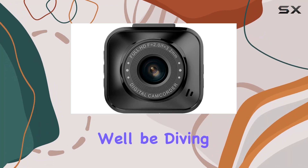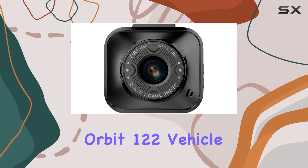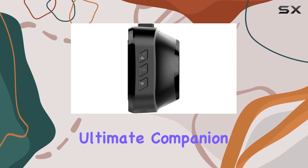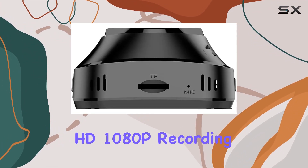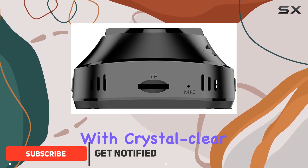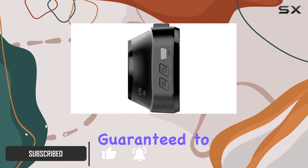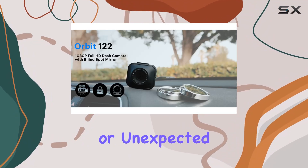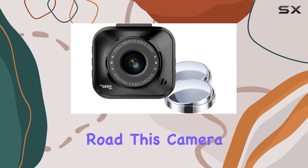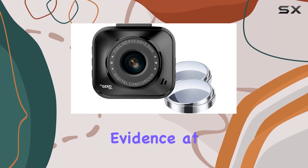Welcome to today's video where we'll be diving into the MyGKOG or Orbit 122 vehicle camera, your ultimate companion on the road. Let's start with its standout feature: full HD 1080p recording. With crystal clear resolution, you're guaranteed to capture every moment of your journey with impeccable clarity. Whether it's a scenic drive or unexpected events on the road, this camera ensures you have undeniable evidence at your fingertips.